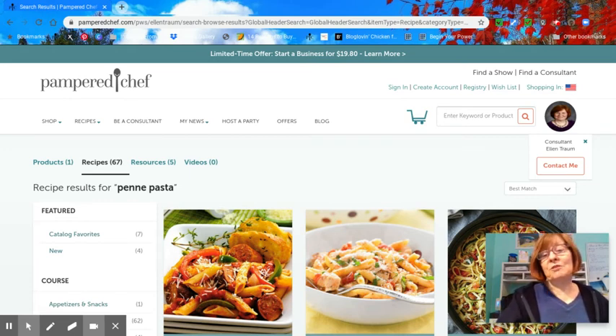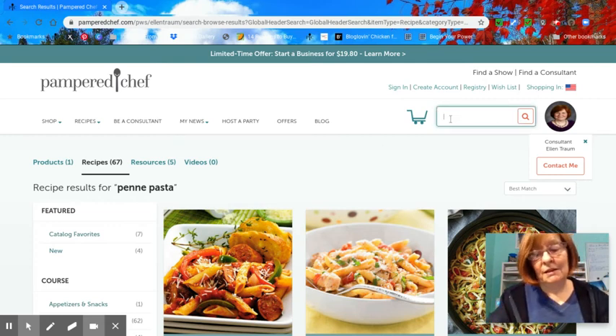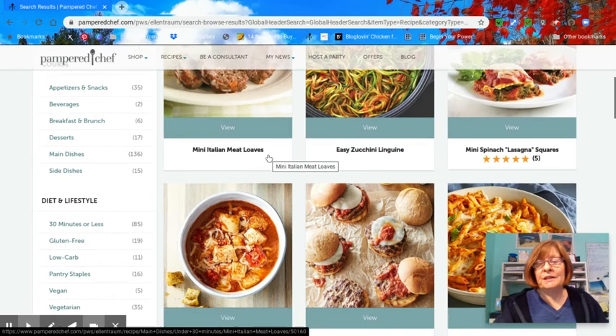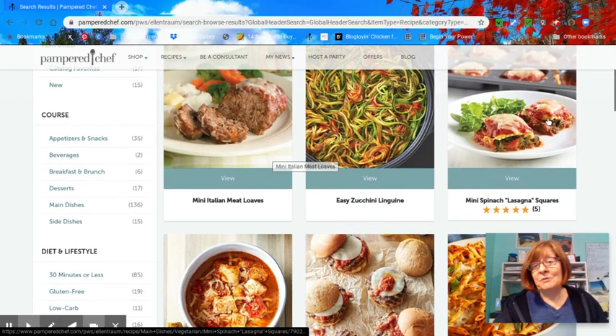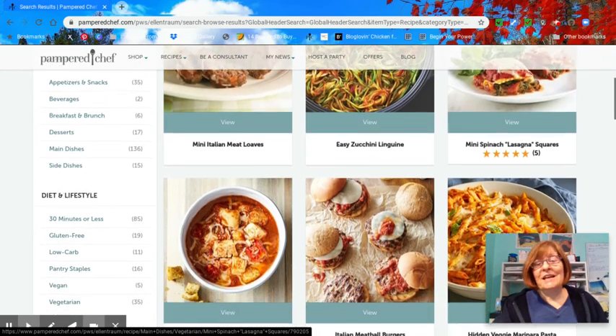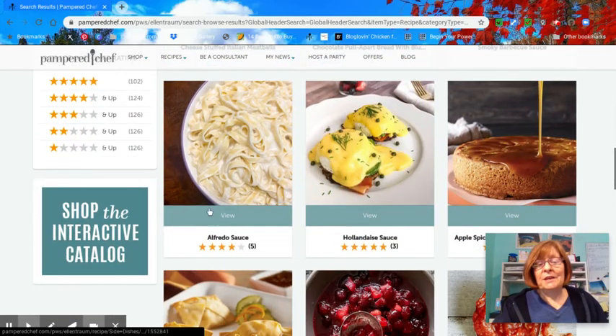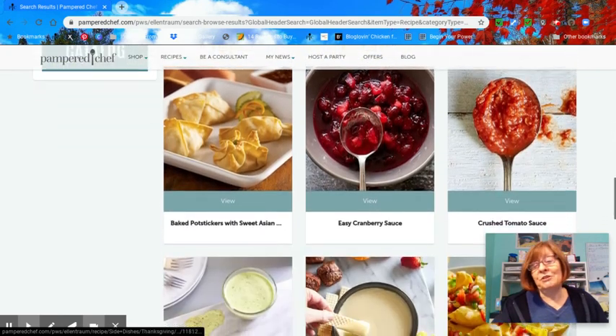Let's type in marinara sauce and keep with the Italian theme — let's see what comes up. We've got mini Italian meatloaves and easy zucchini linguine. These mini spinach lasagna squares you actually make in the brownie pan and they are delicious. If you've got some frozen ravioli in your freezer, this is a great option for you. Look at all of the deliciousness that comes up, and then of course we get into just the sauces. This is something you can use if you want to save money at the grocery store — utilize what's already in your pantry and freezer.